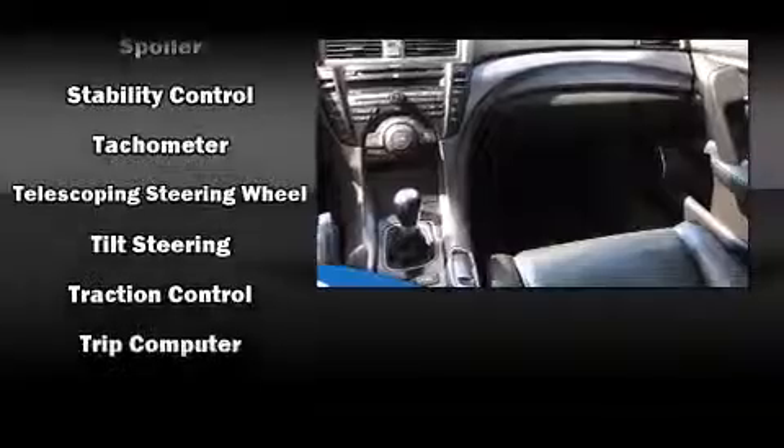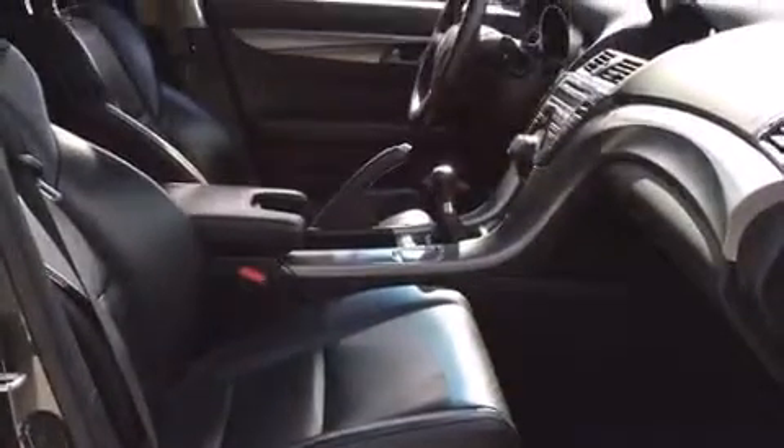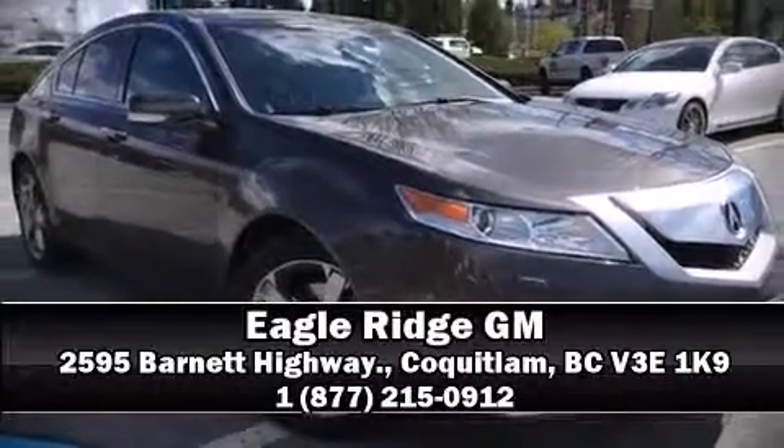Acura also prioritized safety and security by including head curtain airbags, front side impact airbags, brake assist, anti-whiplash front head restraints, ignition disabling, and four-wheel disc brakes with ABS. Stop by our dealership or give us a call for more information.